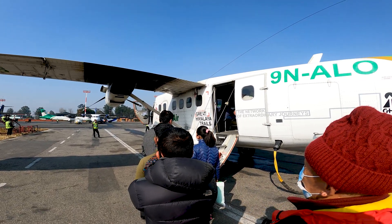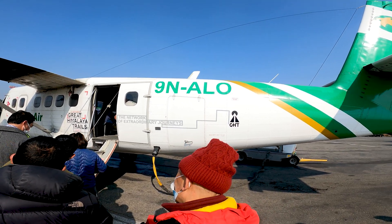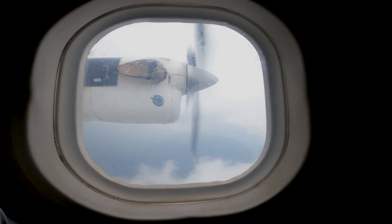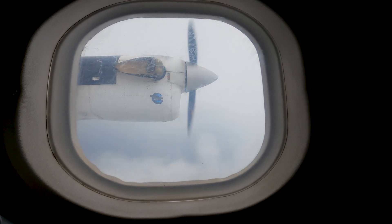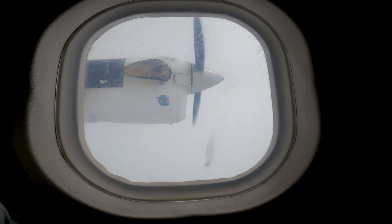What sets the Twin Otter apart is its design. The rugged landing gear, high wings, and powerful engines enable it to operate from unprepared airstrips, opening up access to remote and challenging locations that other aircraft might shy away from.